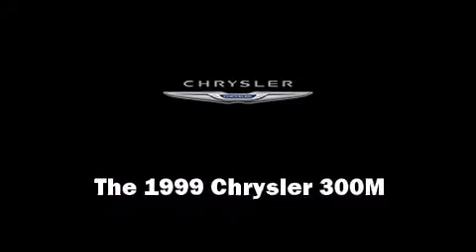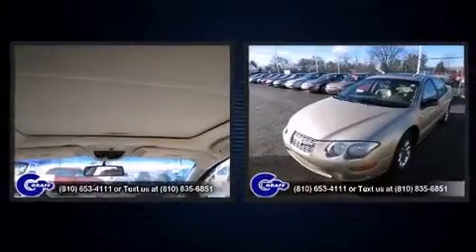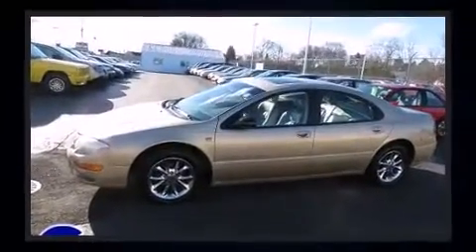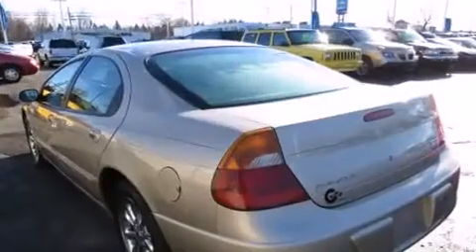The 1999 Chrysler 300M. This four-door, five-passenger sedan provides exceptional value. A 3.5-liter V6 engine pairs with a sophisticated four-speed automatic transmission, providing a smooth and predictable driving experience.